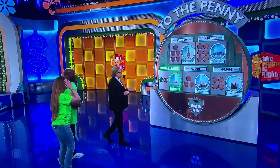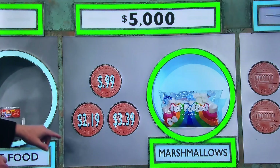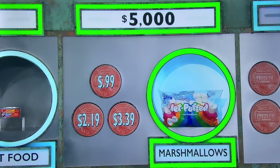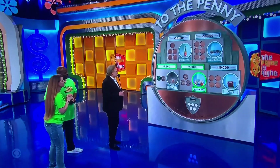This is worth $5,000 already. The prices are $0.99, $2.19, $3.39. We can get rid of one of the wrong answers at random for you for a penny. If you're wrong, it costs you two pennies to get back in the game. $3.39 for marshmallows.